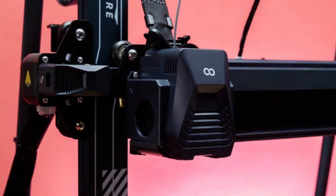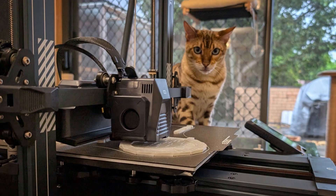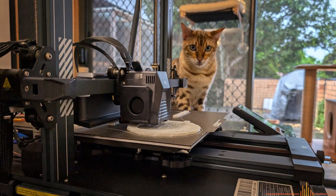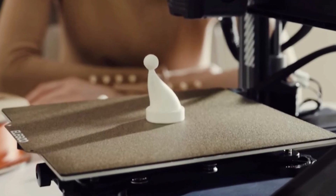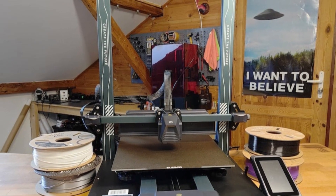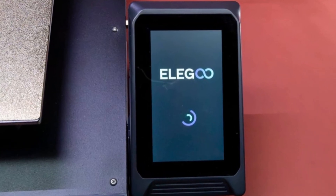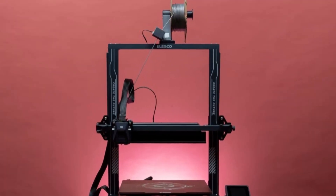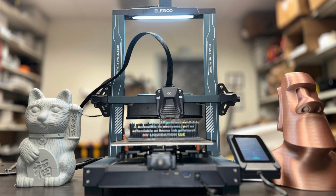The all-metal direct-drive extruder handles flexible and specialty filaments with ease, while dual Z-axis support and auto-bed leveling ensure sharp, reliable results every single time. The user interface is beginner-friendly yet advanced enough for hardcore tinkerers — it genuinely bridges both worlds. In real testing, the Neptune 4 Plus delivers performance on par with much more expensive printers. It's quiet, stable, and surprisingly low-maintenance. The built-in AI print monitoring, customizable LED lighting, and quick-heat PEI build plate add convenience you immediately appreciate during daily use.